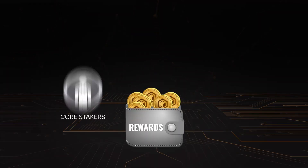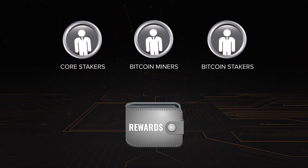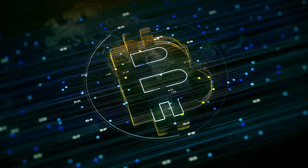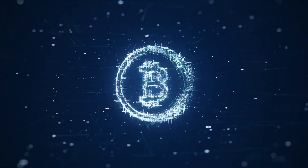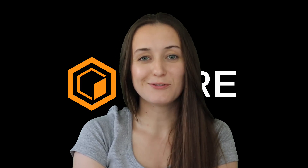Staking incentivizes the community's involvement in a project's governance and security, while also offering a reward system that pays the stakers. On Core Chain, the introduction of non-custodial Bitcoin staking paves the way for unlocking the vast potential of dormant Bitcoin assets. This approach not only secures the network without relinquishing control over assets, but also expands Bitcoin's utility beyond a mere store of value. I hope you learned a lot in this episode of About Core — stay tuned for more, and don't forget to subscribe to our channel.